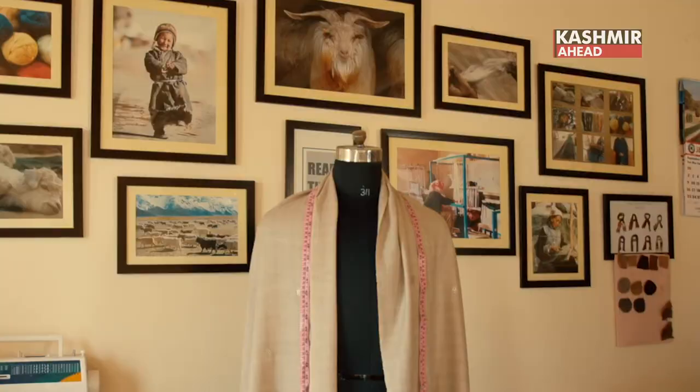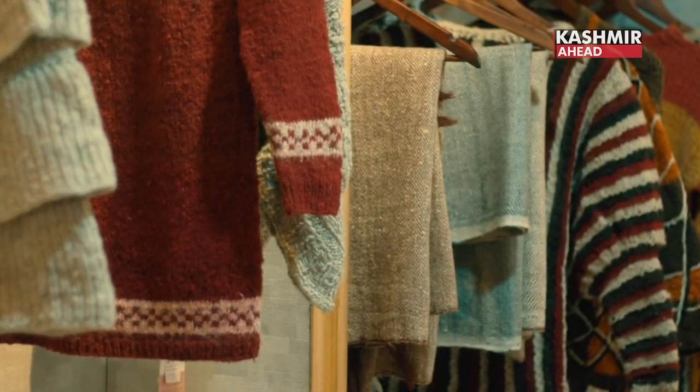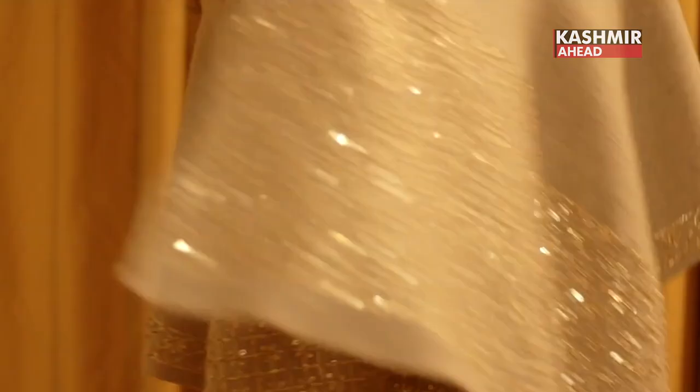Finally, they give the Pashmina a shape into shawls and other products, which have a lot of value. Here is the best quality shawl, which has a lot of value in the international market.